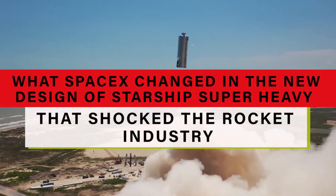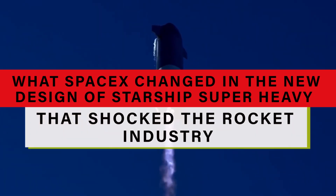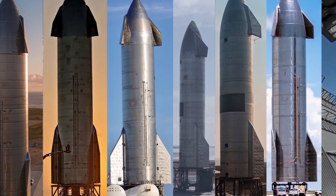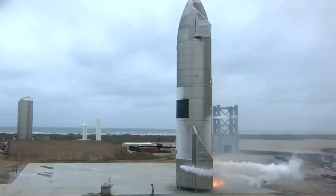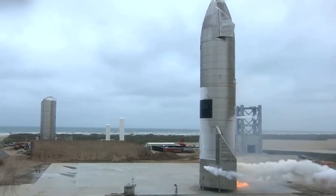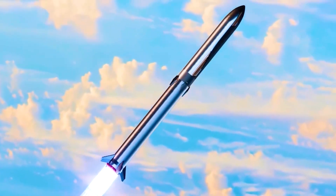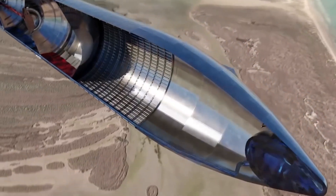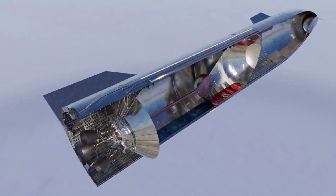What did SpaceX change in the new design of the Starship Super Heavy that shocked the rocket industry? Today we'll be talking about what SpaceX changed with its new design of the Starship Super Heavy that shocked the entire rocket industry. What were these changes? How were they implemented into the new spacecraft? Is the new design any good?